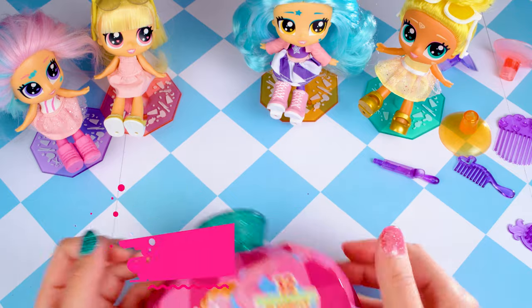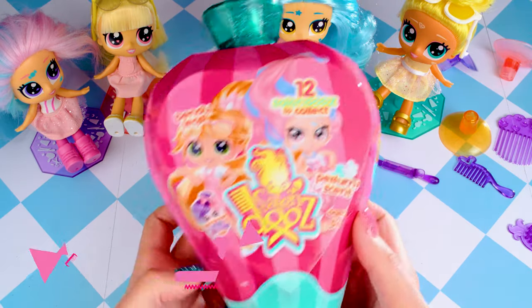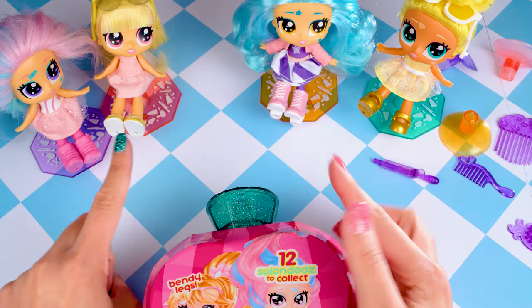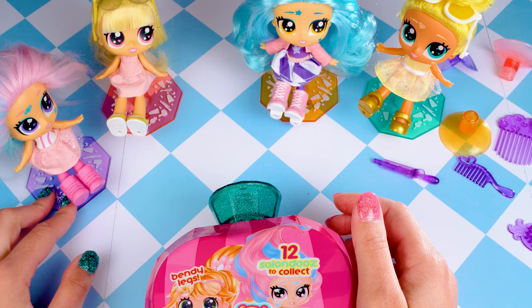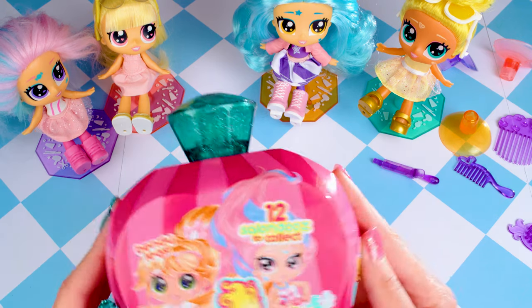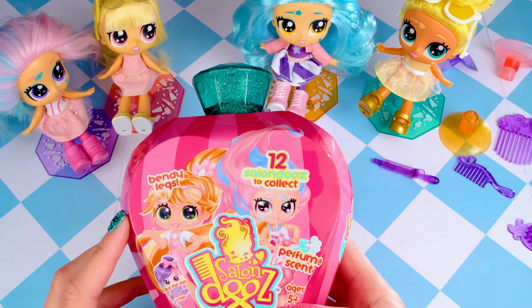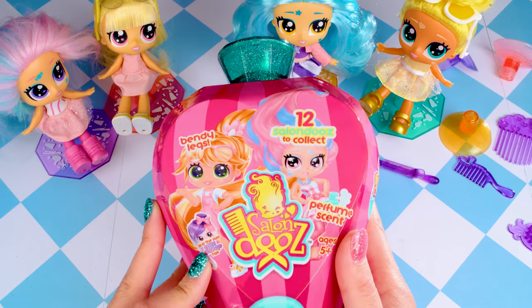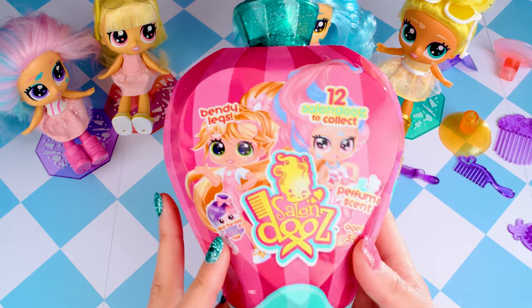Hey guys, it's Rosie here and today I'm going to be unboxing a brand new Salon Do. I've already had four other unboxings with these awesome looking Salon Dos and I'm super excited to open another one. These girls have bendy legs, they're perfume scented and there's a rare color change — one that I can find and I cannot wait to find her.